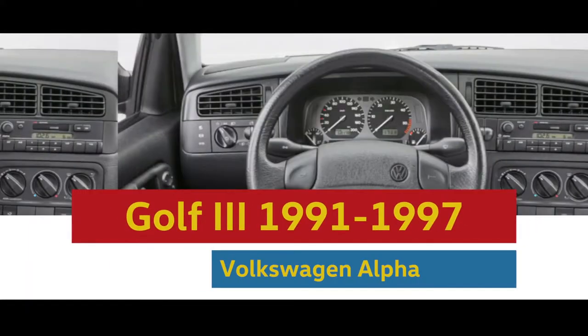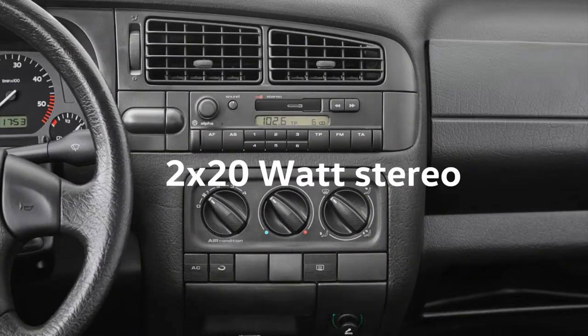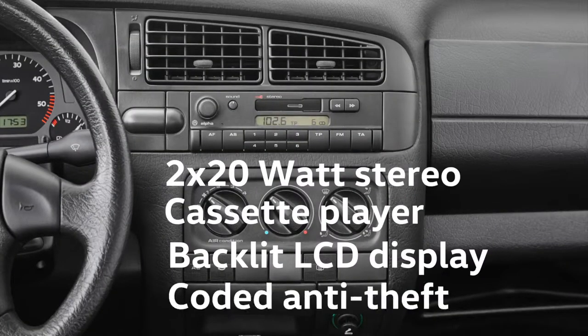The Golf Three still featured a tape player as an updated Alpha radio system. It delivered two times 20 watts stereo and had an integrated dashboard design.